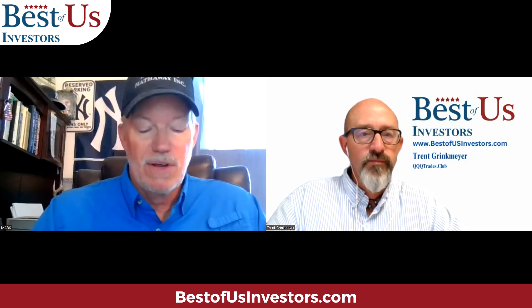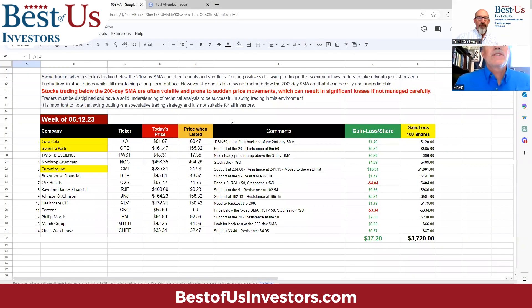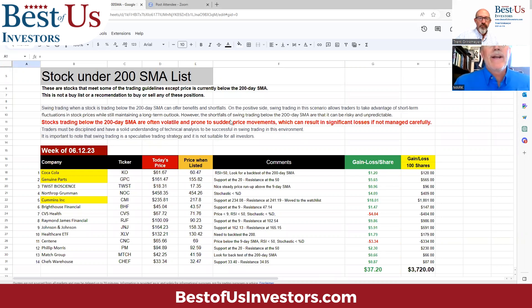We also have another watch list called the below the 200-day watch list. A lot of swing traders won't swing trade underneath the 200-day simple moving average, but we found there's a lot of opportunity there, even though the risk is a lot higher. So you need to be very careful with your paper trades. Stocks that trade below the 200-day simple moving average are often volatile and prone to sudden price movements, which can result in significant losses if not managed carefully. This list was put together on June 12th — we had 14 on the list, and of the 14, only two were down. If you had put $100 in each one, it would have been up about $37.20 a share.